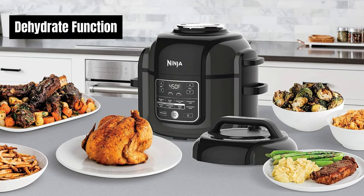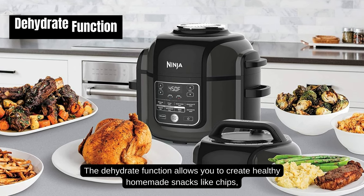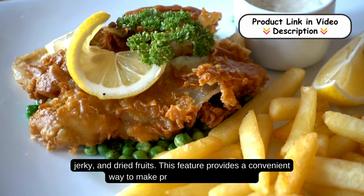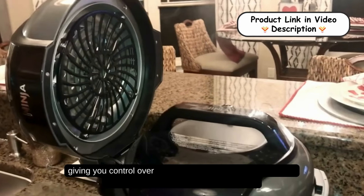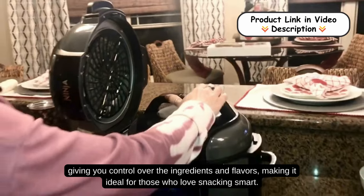Dehydrate Function: the Dehydrate Function allows you to create healthy homemade snacks like chips, jerky, and dried fruits. This feature provides a convenient way to make preservative-free snacks, giving you control over the ingredients and flavors, making it ideal for those who love snacking smart.